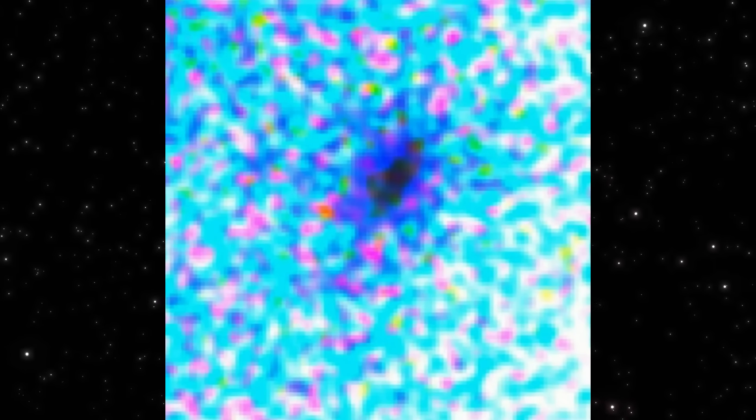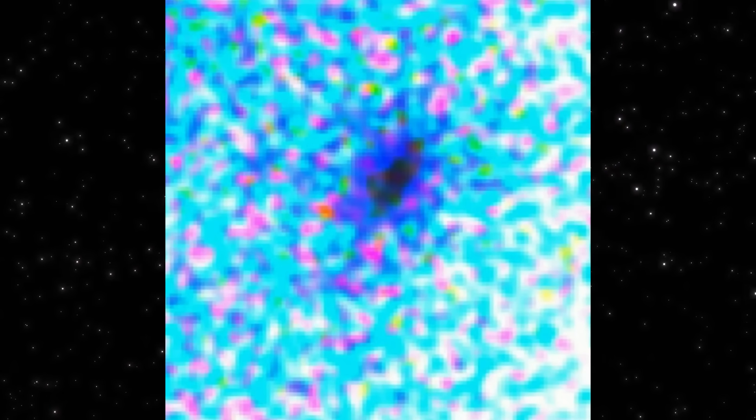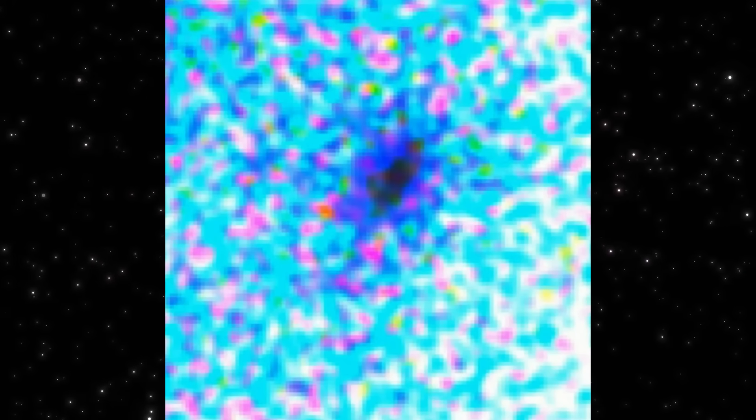Now the same data is viewed through color separation. Nothing added, no sharpening — just the channels weighted differently so contrast emerges. And this is where the structure stops being ambiguous. The central core remains compact, but one side darkens and stretches outward. Not randomly, not symmetrically. That darker wedge isn't noise. Noise scatters. This stays coherent — it points in a single direction. When different color channels agree on the same geometry, you're no longer looking at a processing trick. You're looking at directionality.